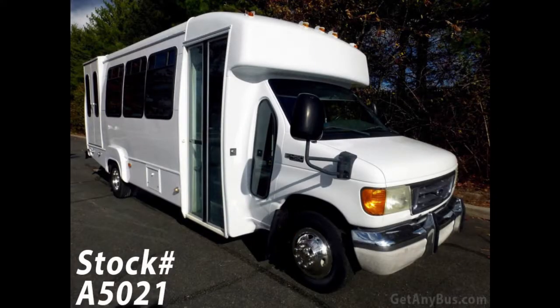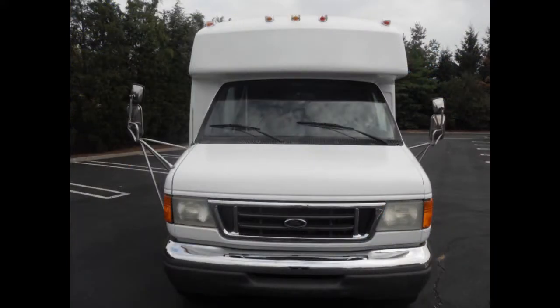Major Vehicle Exchange presents a 2003 Ford E450 Wheelchair Shuttle Bus for sale. Stock number A5021.